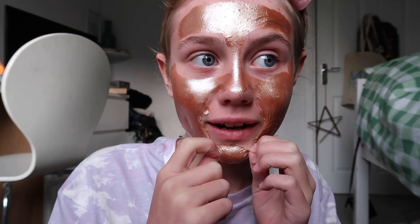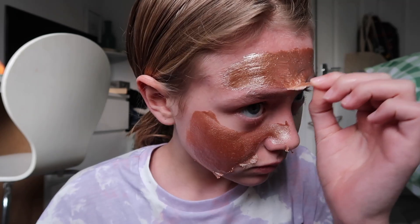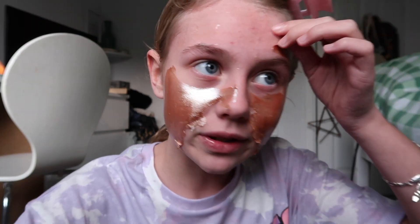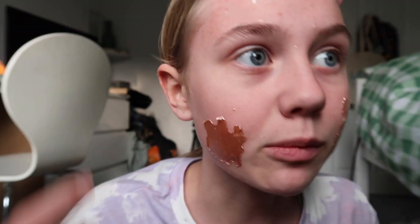Okay, I'm going to take this off right now — I've just been watching a YouTube video while it dried. This is so weird. Oh, it actually has made my skin look pretty clear, so that's good! I'm literally covered in glitter and shiny face mask residue.